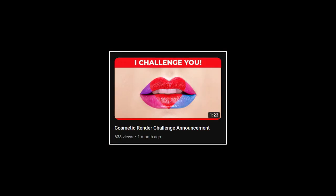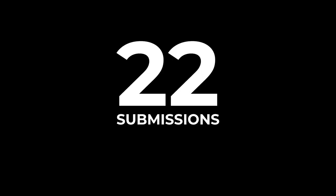About a month ago, I announced the cosmetic render challenge and a lot of you guys got to work immediately. Over the course of the following two weeks, I got a lot of submissions — 22 submissions in total. Typically we would review them all, but if we were to do that, this video would get ridiculously long and probably boring. So we'll be taking a look at the best ones: the top 10 submissions.